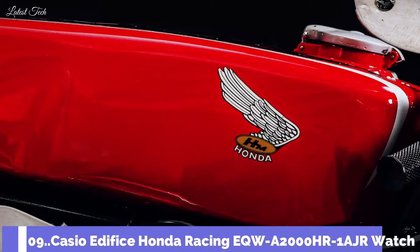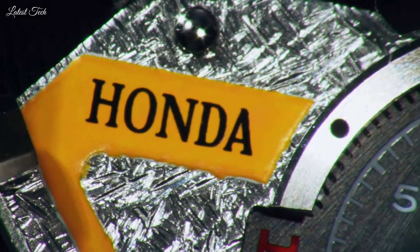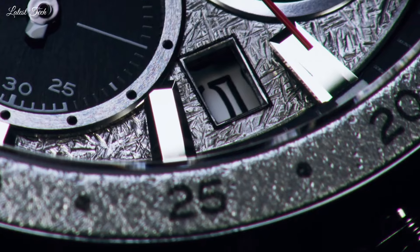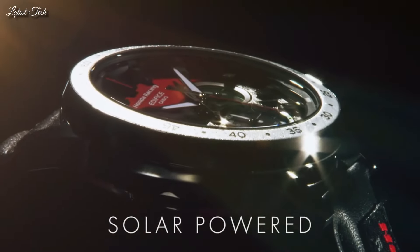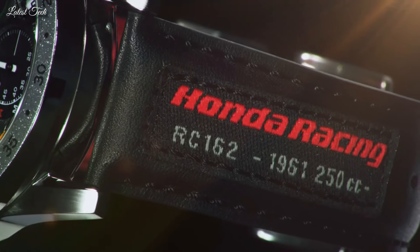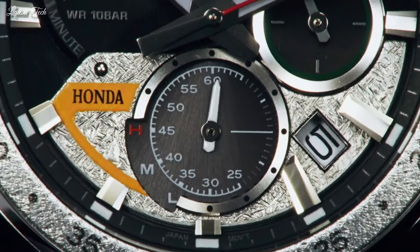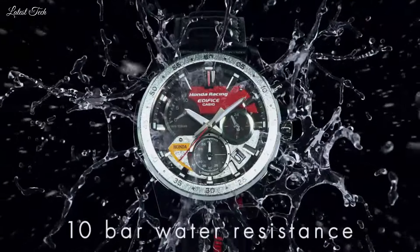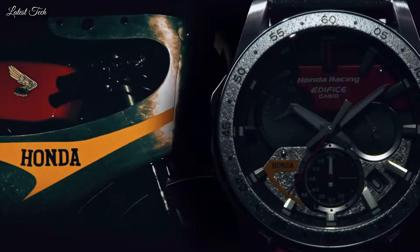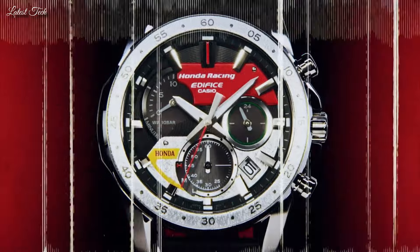Number 9: Casio Edifice Honda Racing EQW-A2000HR-1AJR Watch. It has Japanese solar quartz movement, stainless steel case of round shape. Case dimensions are 44.3mm in diameter and 11.9mm in thickness. Display type: analog. This timepiece has sapphire anti-reflection coating glass, 100m water resistance. Features equipped: Radio Controlled World Time, Perpetual Calendar, Date, Day, Chronograph, Limited Edition.